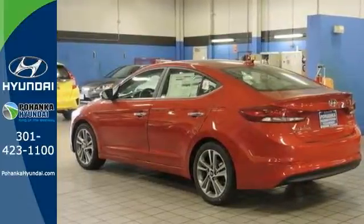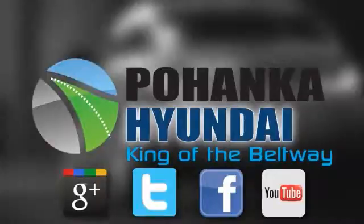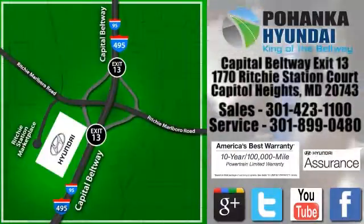Come take a look today. Visit Pohanga Hyundai, King of the Beltway, today. We're conveniently located on the Capitol Beltway at exit 13, 1770 Ritchie Station Court in Capitol Heights, Maryland.